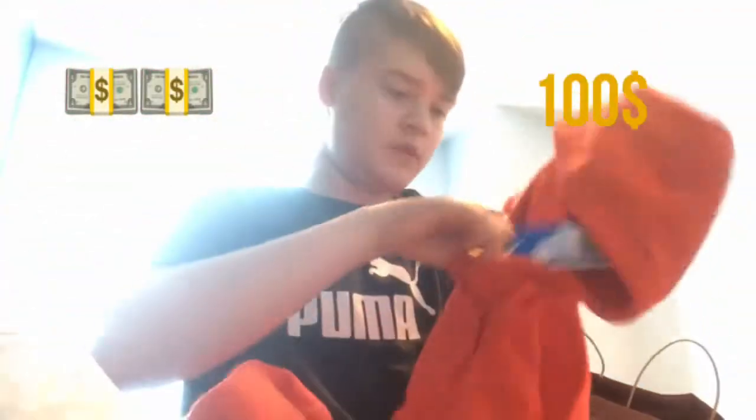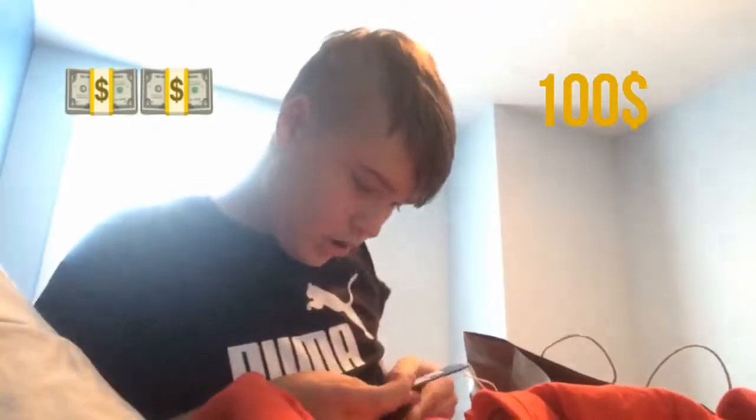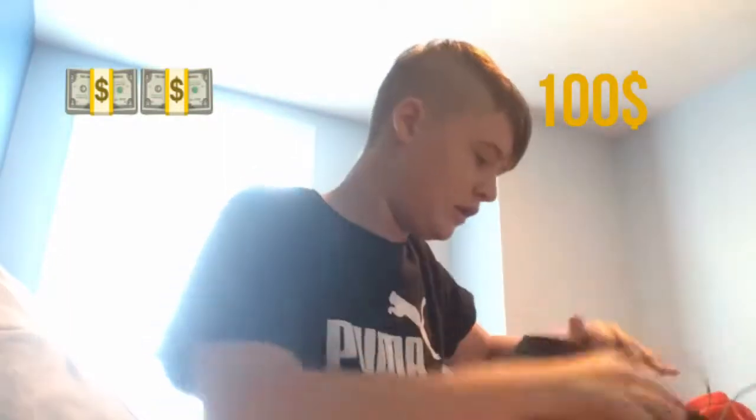I'll show you guys the back a little — there we go, that's the back of this sweater. This shirt cost me $80 just because this was like the premier edition, it's a rare edition. So yeah, 70 bucks for that. Not too bad.